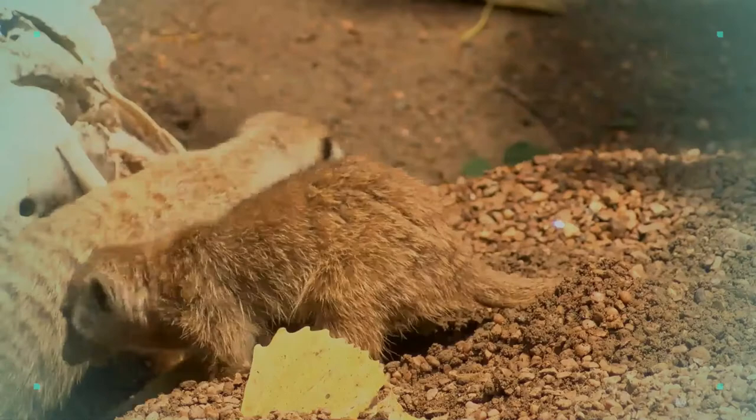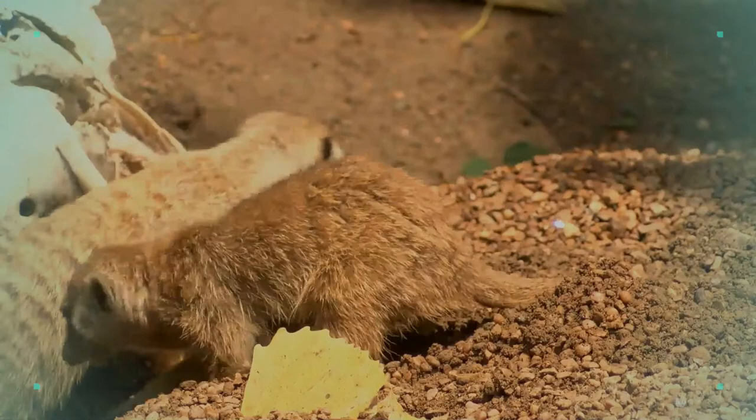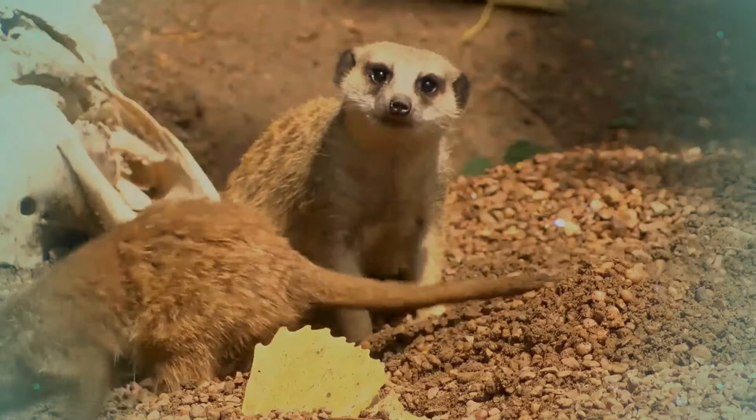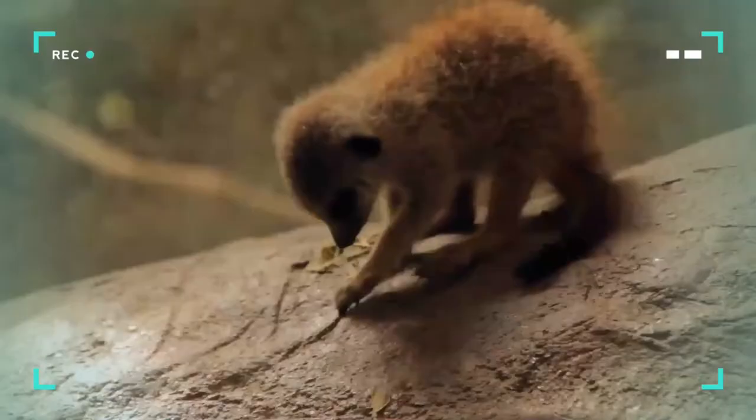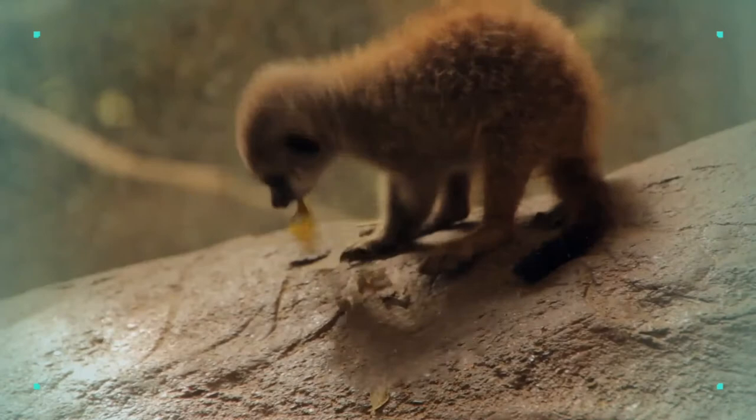Commonly found in arid, open habitats with little woody vegetation, meerkats occur in southwestern Botswana, western and southern Namibia, and northern and western South Africa. The range barely extends into southwestern Angola. With no significant threats to the populations, the meerkat is listed as least concern on the IUCN Red List. Meerkats are widely depicted in television, movies, and other media.